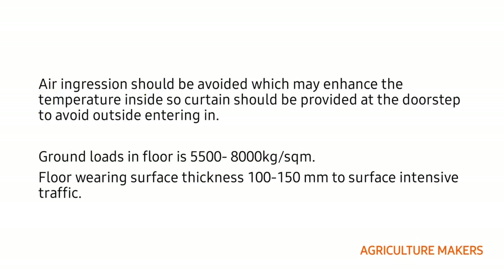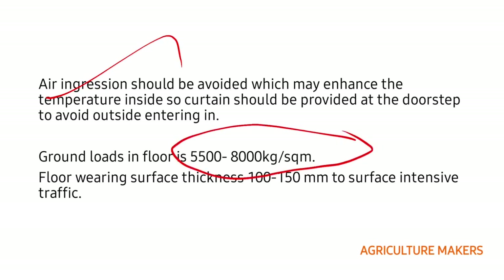Air ingression, meaning the movement of air inside the cold storage from the outside environment, should be avoided as it enhances the temperature inside. A curtain should be provided at the doorstep to avoid outside air entering in. The ground load in the floor is in the range of 5,500 to 8,000 kg per square meter, and the floor bearing surface thickness should be 100 to 150 mm to support intensive traffic.